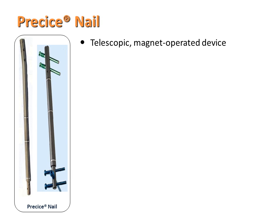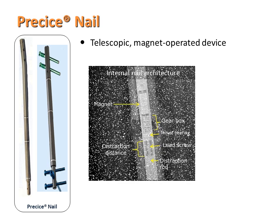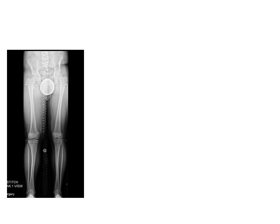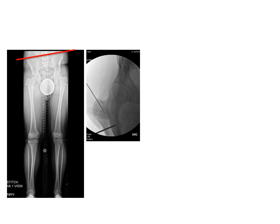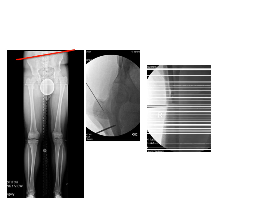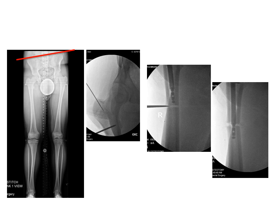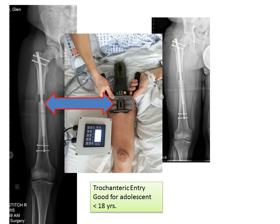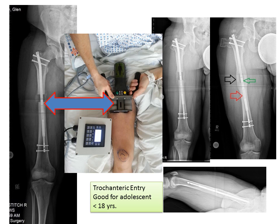The precise nail became available several years ago and has changed our approach to many limb lengthening problems. It's a telescopic, magnetically operated device with a magnet within the rod that turns a gearbox to distract the nail. I'll illustrate it with a 16-year-old who has leg length discrepancy, pelvic obliquity, and a short femur. The rod is inserted through a small opening in the top part of the femur bone, the bone is cut, the rod is passed across the osteotomy, and a remote control device spins the magnet to distract the nail. You can see about four centimeters of lengthening, progression of consolidation, and once the bone is fully healed.